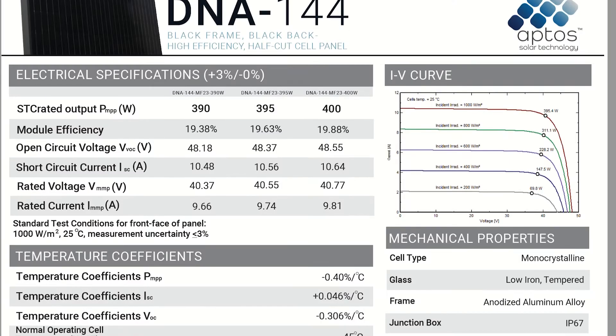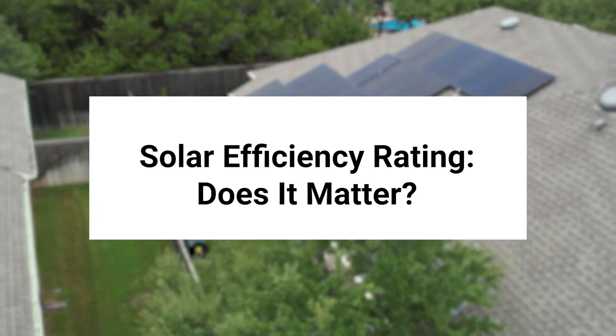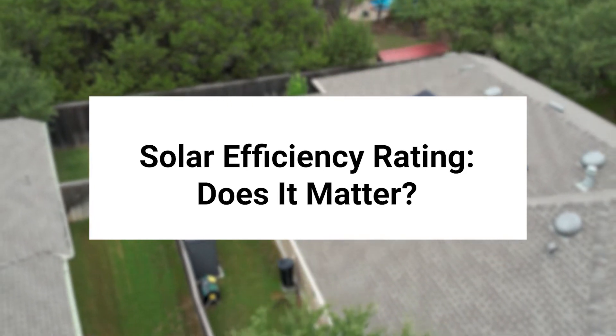Hey, this is David with SolarEdgePros. This video is part of a series where I guide you through your standard solar panel spec sheet and explain each topic one by one, helping you — a savvy homeowner in the San Antonio area — better understand the benefits of going solar. Today's topic: Solar Efficiency Rating — Does it Matter? Let's take a quick look at solar efficiency rating and whether it matters for solar panels in San Antonio.